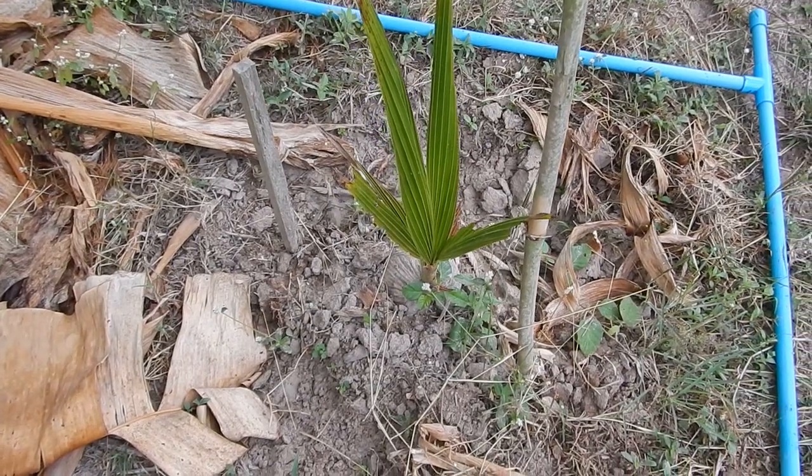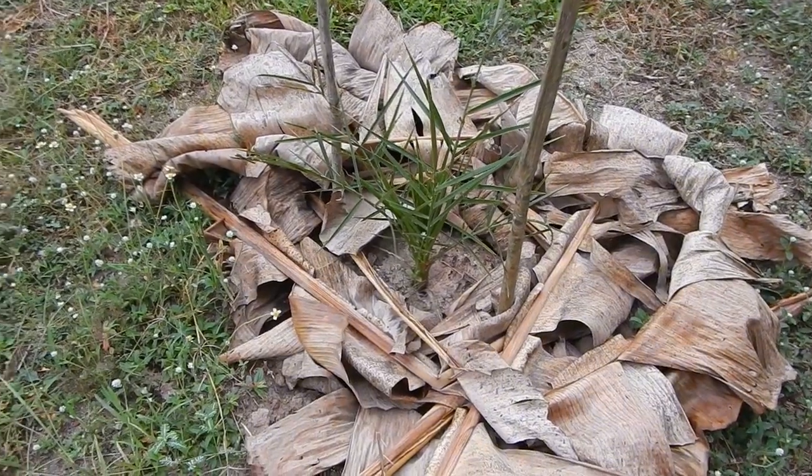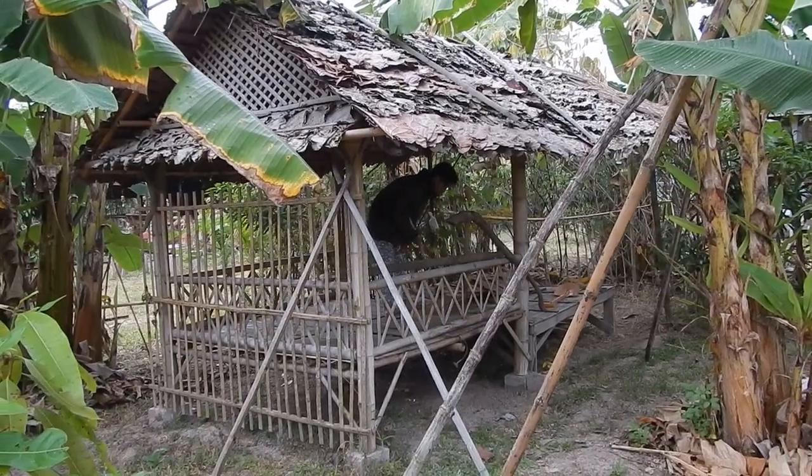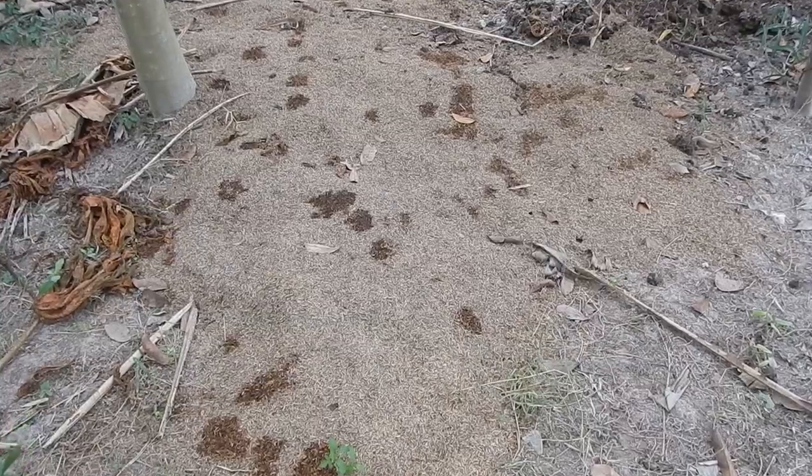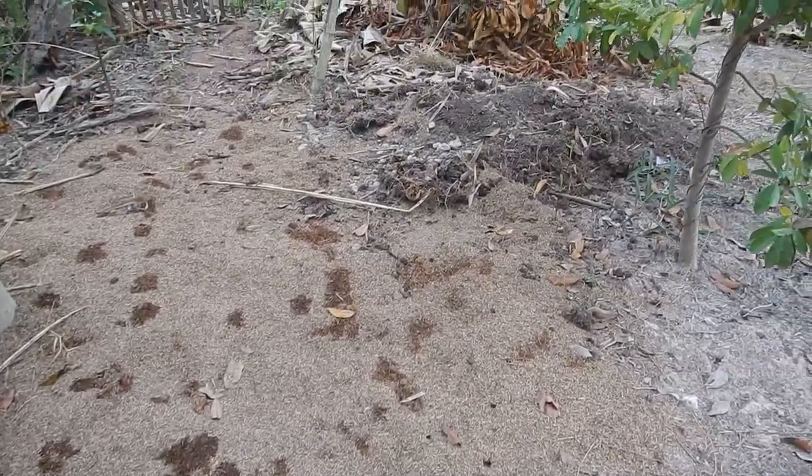Coconut. Date palm. Spa area. The vegetable dome died. The rice husk area with compost.